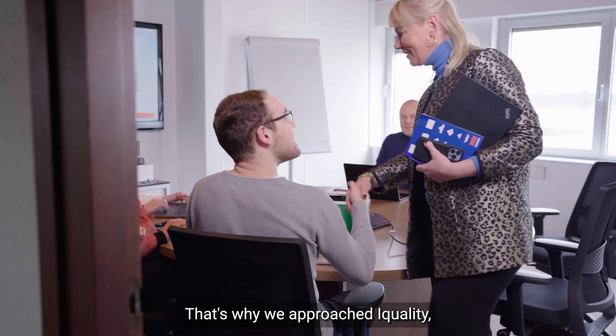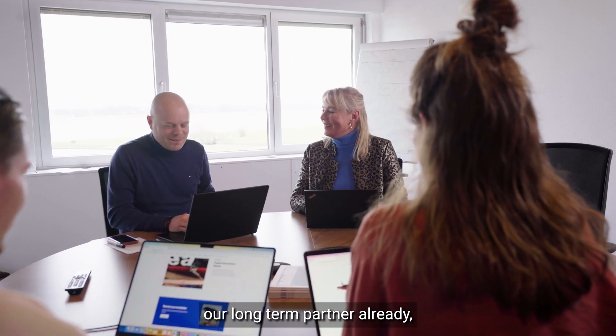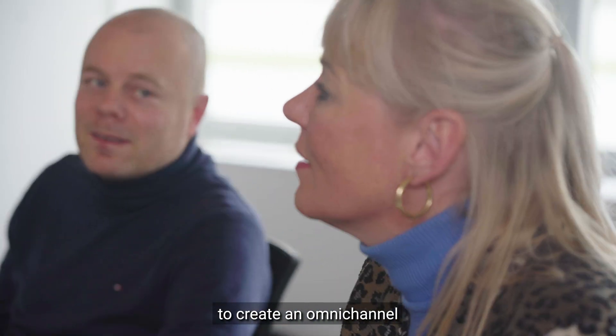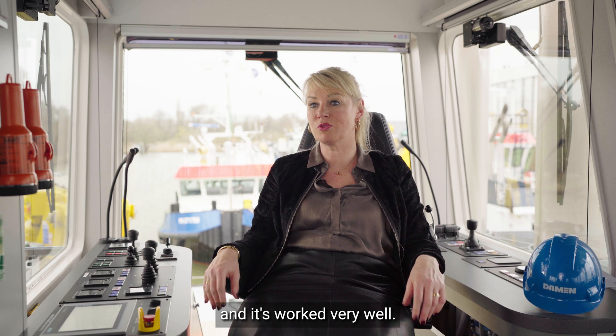That's why we approached iQuality, our long-term partner already, to find a solution to create an omnichannel customer experience — and it worked very well.